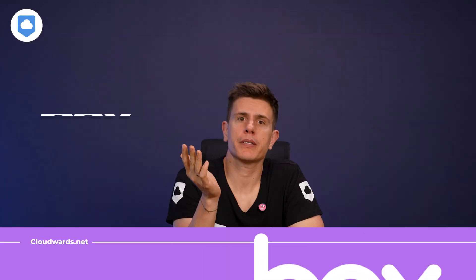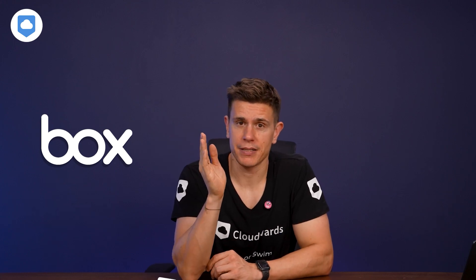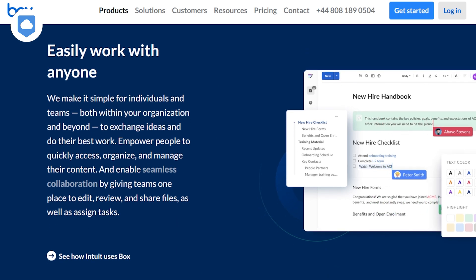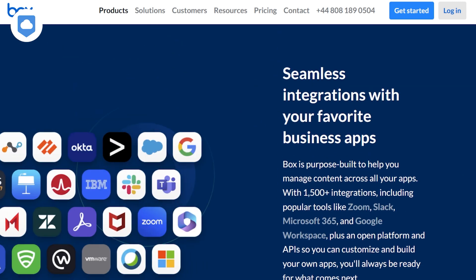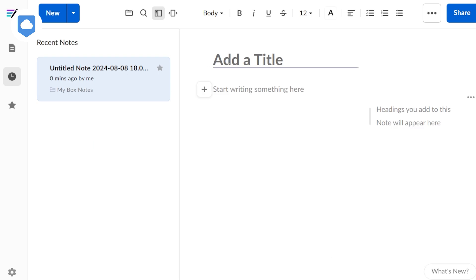At number eight is Box. Box may not be as well known as some of the other names on the list, but don't skip past it. Box excels as a business tool with impressive collaboration features like workflow automation and task assignment. It won't replace a dedicated project management app, but it's like having a digital project manager in your service. A highlight is Box Notes — it's like Dropbox Paper and has the same level of collaboration and functionality. It's a blend of Paper and Google Docs, and I really like how Box found that sweet spot.